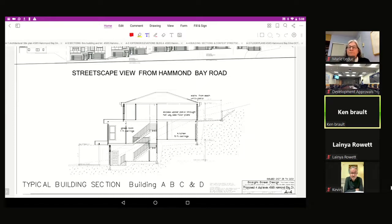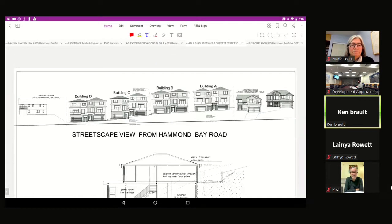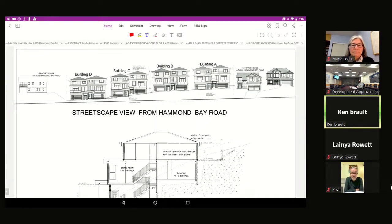The bottom floor has the garage. The back portion will be crawl space to limit excavation. The second floor has a full-height concrete wall at the back where it is dug into the hill, with garages having sun decks in front overlooking the trees of the adjacent property across the street. The top floor has three bedrooms, with the master bedroom at the back away from Hammond Bay.